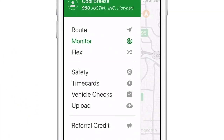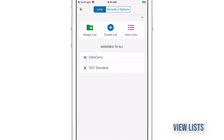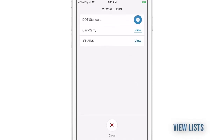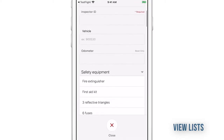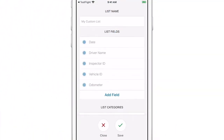As an AO or BC, navigate to Vehicle Checks to manage pre-trip and post-trip checklists. Package Route automatically provides a DOT standard vehicle inspection checklist, which satisfies compliance requirements.